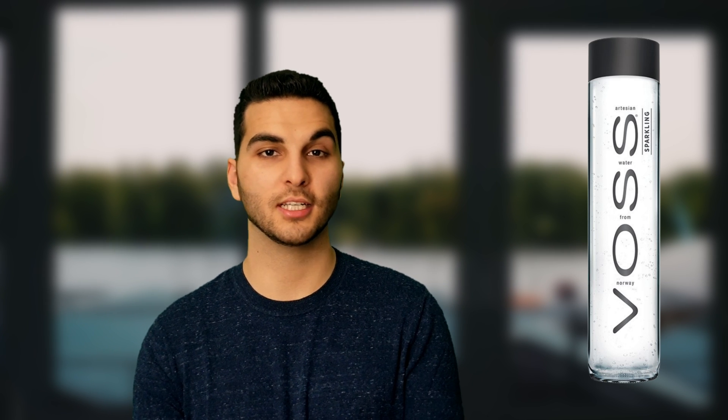Voss water is a very controversial brand. They did a great job in their marketing to really target that luxury market, but when it comes down to minerals, let's keep it real — almost no traces of minerals. We're going to have to give Voss zero points.